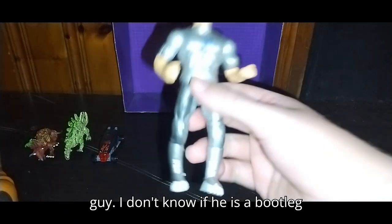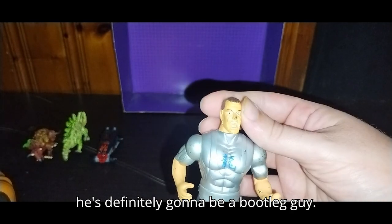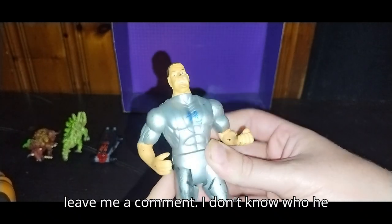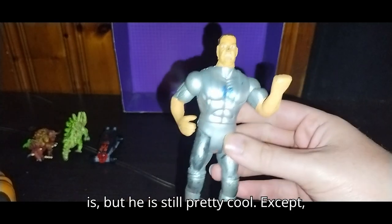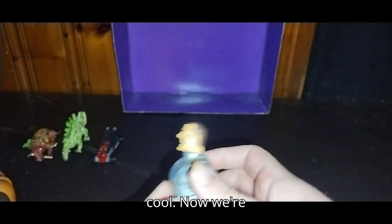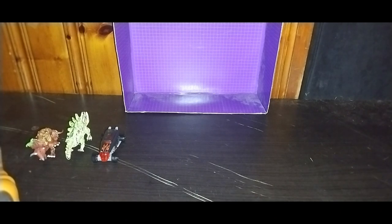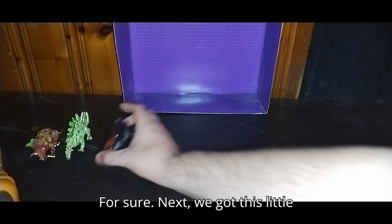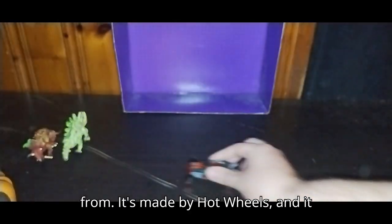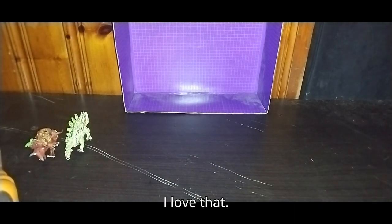Next, we got this guy. I don't know if he's a bootleg because there's no telling what he is, so he's definitely gonna be a bootleg guy. If you know who this guy is, please leave me a comment. He's got silver armor, which makes him pretty cool. Next, we got this little die cast car. I don't know where it's from — it's made by Hot Wheels. It rolls very well, which is still cool.